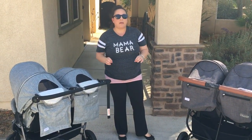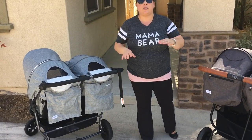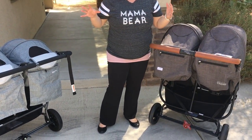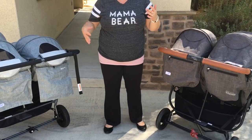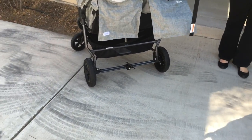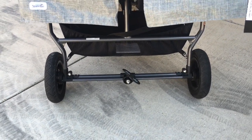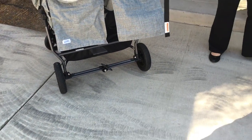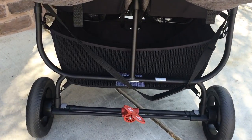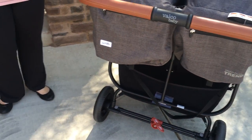People want to know about the baskets. The baskets are very comparable on both strollers. Because the Neo Twin is a little bit wider, its basket is slightly wider, but I don't notice a difference in how much I can fit — diaper bag wise or shopping bag wise — they're literally about the same size. The Snapduo Trend front wheels are also lockable, just like on the Neo Twin, so you can lock them to prevent swiveling.